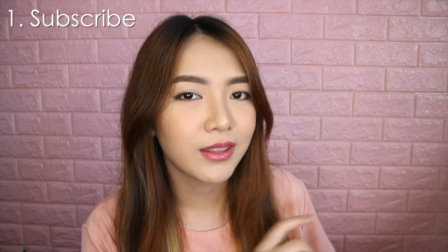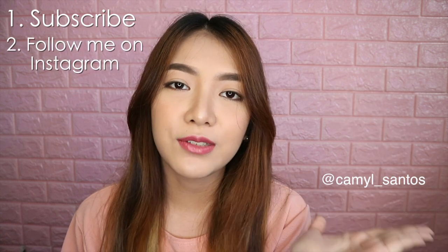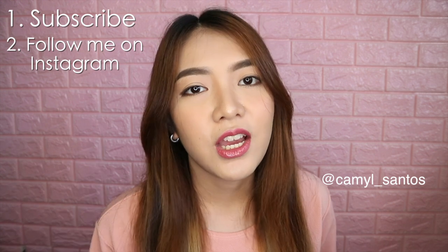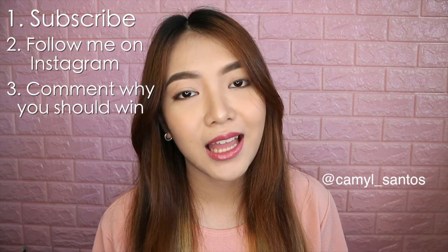Lahat nang to, ipapamigay ko sa isang napaka-lucky winner. Paano sumali? Madaling-madaling lang guys. Number one, subscribe to my YouTube channel. Number two, follow me on Instagram — ito yung username ko. And lastly, number three, comment down below sa video na to kung bakit gusto nyong manalo. Yun lang guys, napaka-dali lang. Pipili ako ng winner sa katapusan ng July, randomly ko lang ipipick yung winner. Pagandahan din lang kayo ng sagot sa comment section.